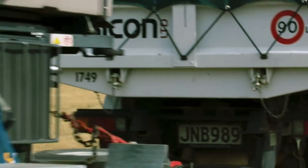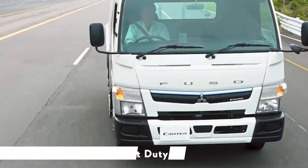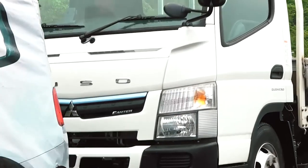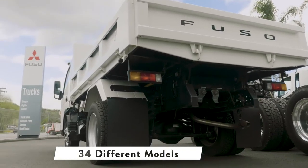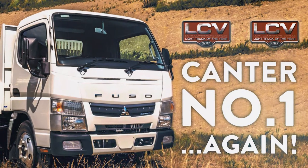The Fuso Canter is a real New Zealand success story. It is the best-selling light-duty truck in the country. Its popularity is based on its reliability, efficiency and extreme versatility. It has 34 different models to choose from, which makes it ideal for New Zealand's varying conditions, and its overall superior performance has been recognised by the media — twice being named light truck of the year by LCV magazine.